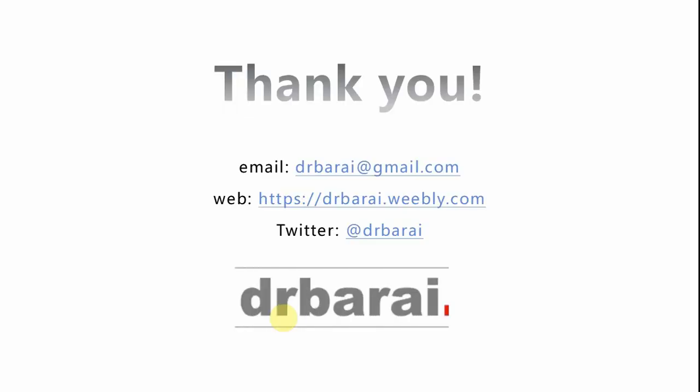Thank you very much everyone for your time. Hope you found it useful. If you have any questions, please ask. Thanks for watching — if you found it useful please like, subscribe, share, and write comments below. You can contact us through email, Twitter, or Dr. Barai's webpage. Thanks to Becky for all your help. See you soon, bye for now.